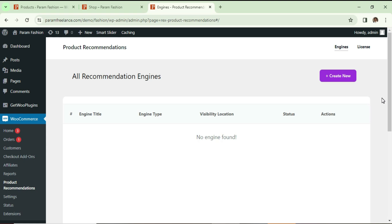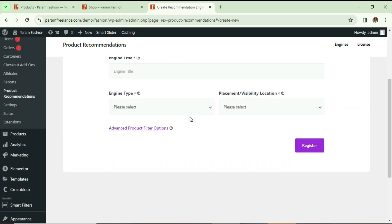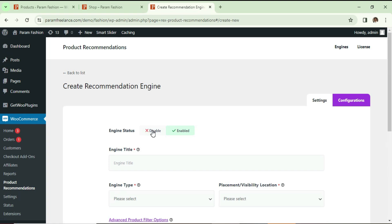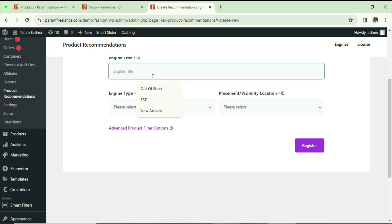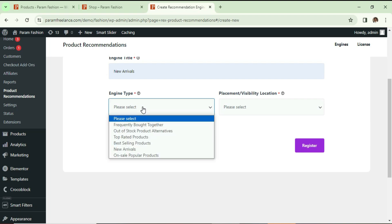Once the plugin is activated, go to the Engines option. Right now we do not have any engine created. There are six different types of engines you can create. Let's click on 'Create New'. Whenever you create a condition it is called an engine. You will see the engine status — it is disabled or enabled, and right now it is set to enabled. Let's enter the title 'New Arrivals'.